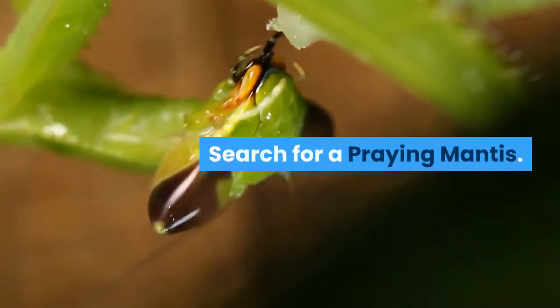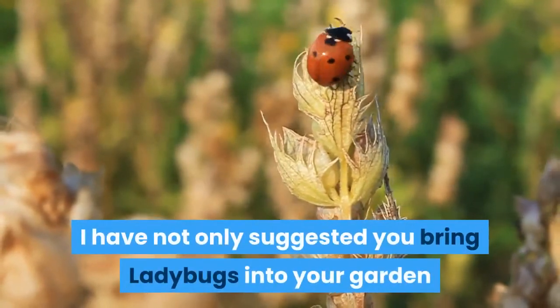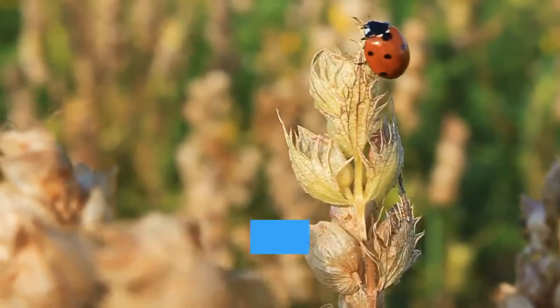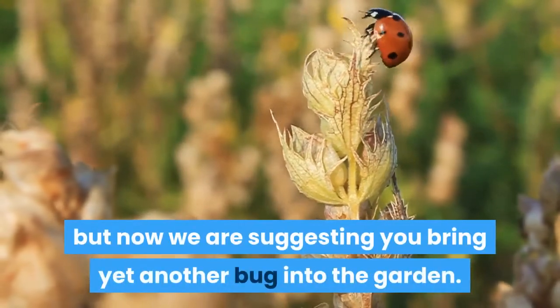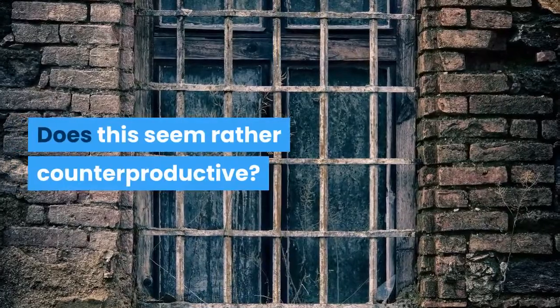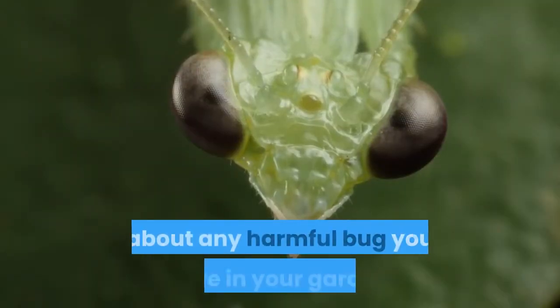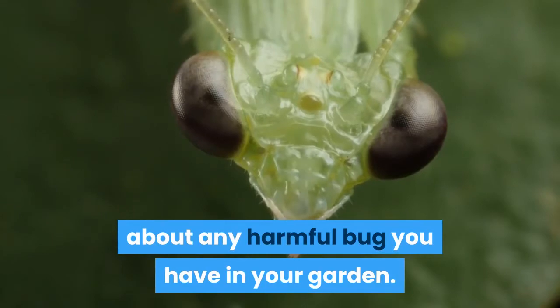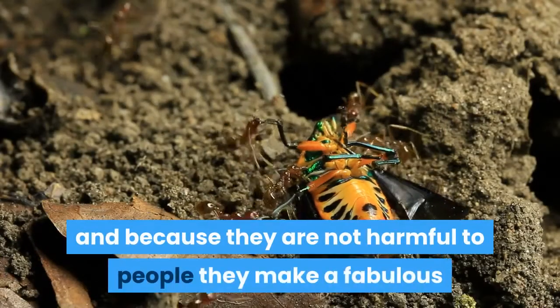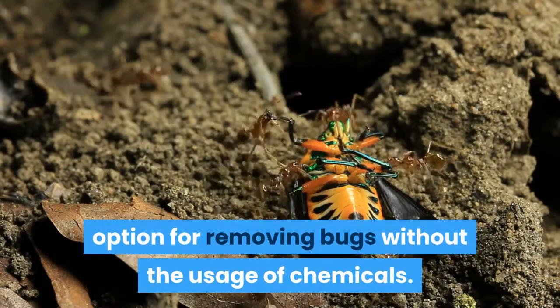Spider mites and even aphids are certainly no match to the ladybug, and having just a couple of ladybugs in your garden — encouraged to stay by the herbs — will allow you to rid your garden of some serious problems. Search for a praying mantis. I know it sounds strange; I have not only suggested you bring ladybugs into your garden, but now we are suggesting you bring yet another bug into the garden. Does this seem rather counterproductive? In reality, the praying mantis will eat just about any harmful bug you have in your garden. They eat a lot, and because they are not harmful to people, they make a fabulous option for removing bugs without the usage of chemicals.